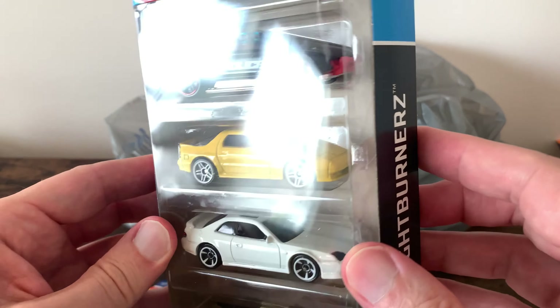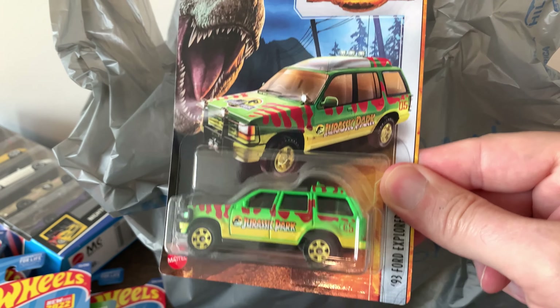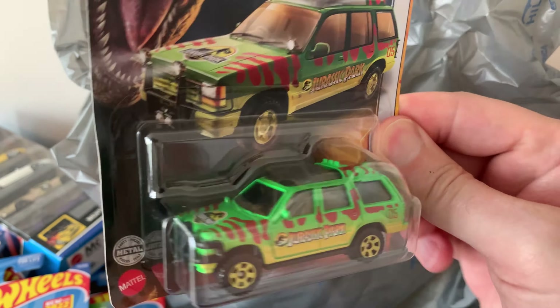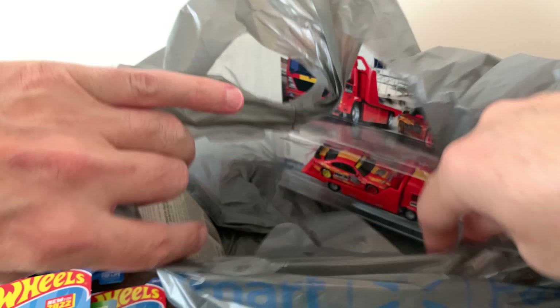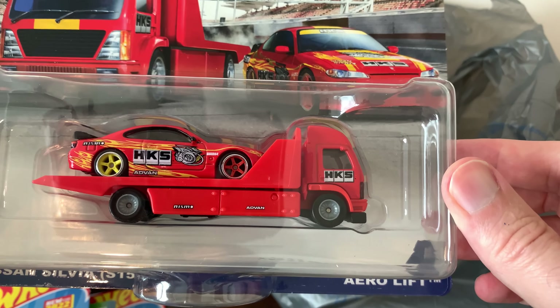Let's do Walmart trip number five. Jurassic Park Explorer — very cool paint job on this. Jurassic Park Jeep Wrangler. Another Explorer. The armored action truck — this thing's a beast. Another Wrangler. I didn't get the whole Jurassic Park set — I only got those three, I wasn't a fan of the other ones. But this I've been looking forward to — super excited to get the Nissan Silva with the tow truck. HKS. Love it. Card art's awesome.